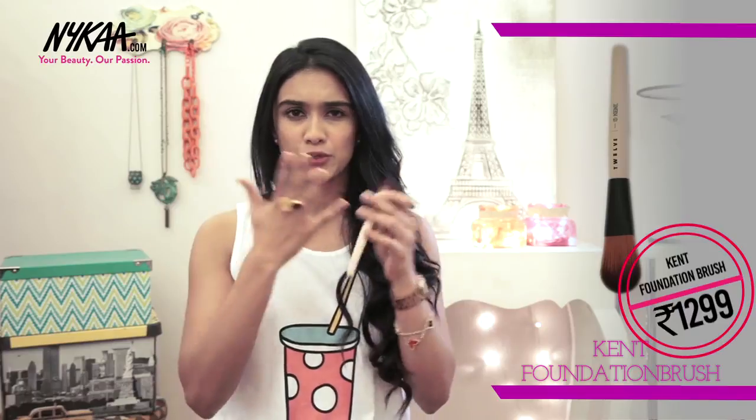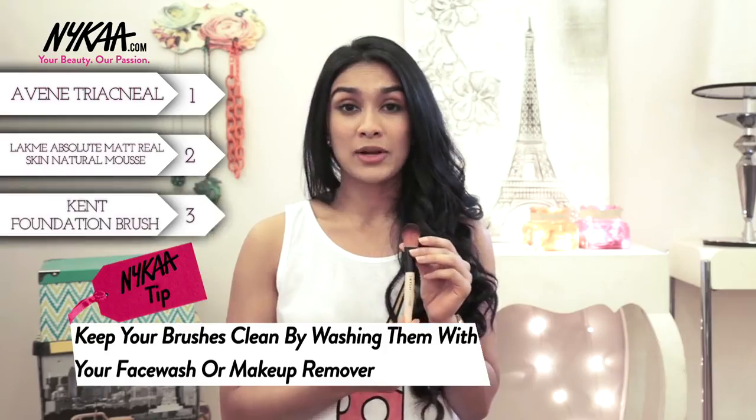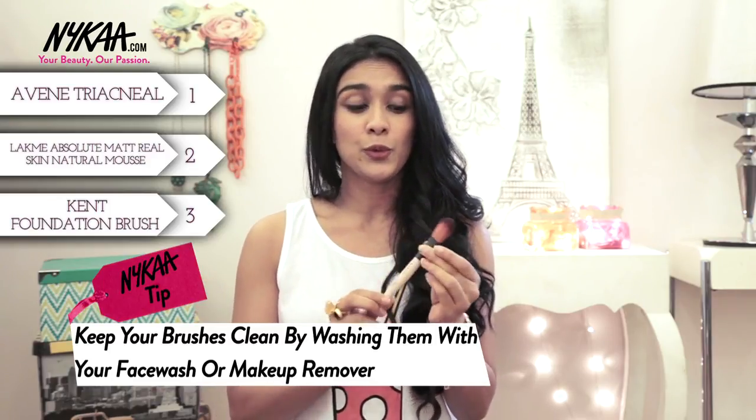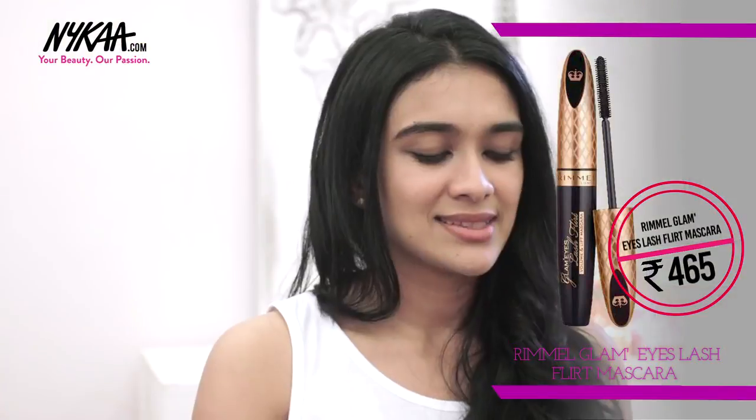This brush by Kent is absolutely perfect when you want to go for a slightly airbrushed finished look. It's also really great in terms of hygiene. Most of you may know that Kent brushes are a little bit on the pricier side, but this is one of the few foundation brushes that is an amazing product.